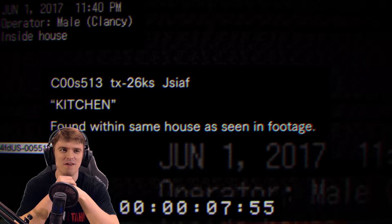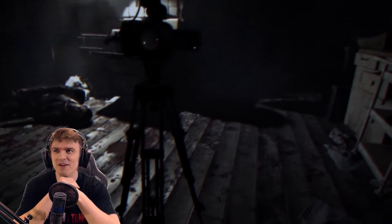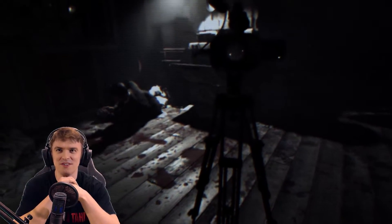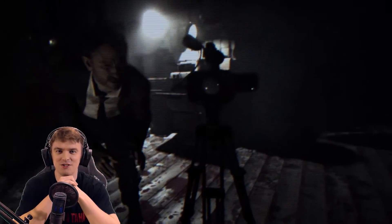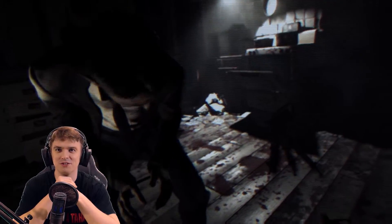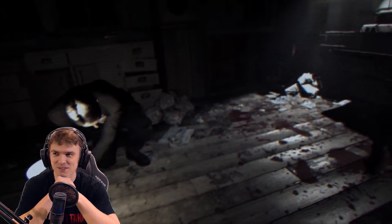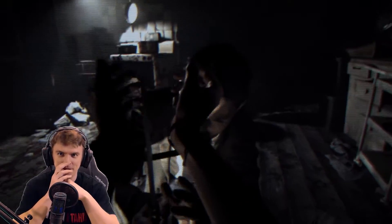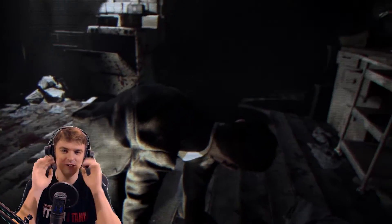Kitchen found within same house as seen in footage. This kind of reminds me of a movie I saw when I was a kid — The Blair Witch Project. We literally thought it happened in real life for ages because there was no real internet connection in Estonia in 2000-2001. There was some but you had to be filthy rich to have it. There was no IMDB.com either, so we couldn't check if it was real or not. But it sure felt like real. Anyway, let's check out what happens here.